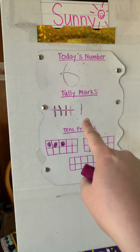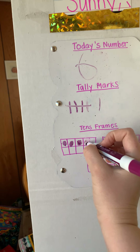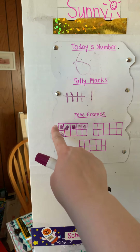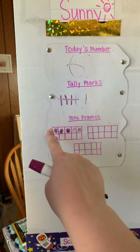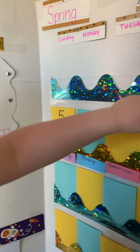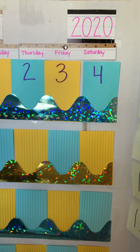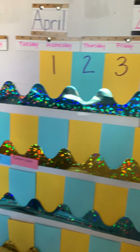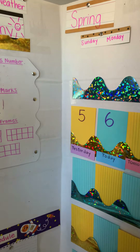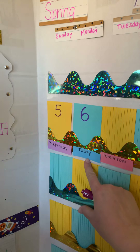So if this is six and this is six, the tens frames also have to be six. We have one, two, three, so then we need four, five, and six. When we count the tens frames, we can go five, six, because we know the top row is five, and one more makes six. That's our number six, our tally marks six, and our tens frames six, because today is April 6th.